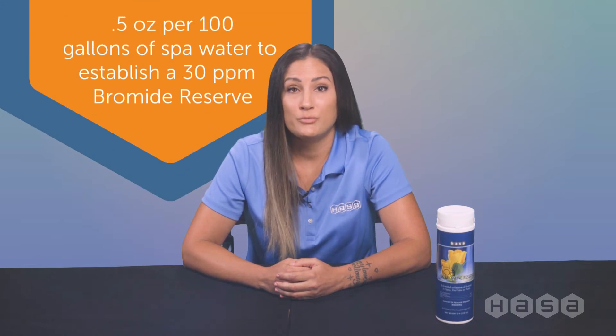Hi all, I'm Andrea with HASA. Today we are looking at HASA's High Temp Spa Bromine Reserve. It's used to establish a reserve of bromide in spas, hot tubs, or pools.